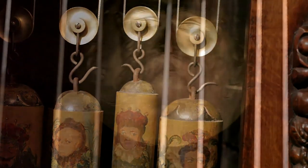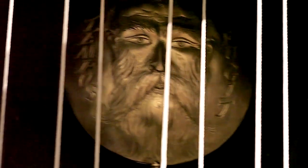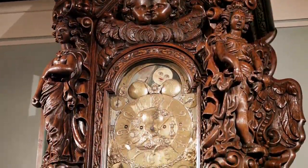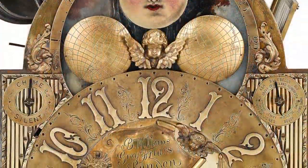The movement is also unique and absolutely monumental in size, containing a complicated four-train movement that places it among the most complex tall case clocks ever created. This perfect timekeeper contains a 12-figure dial with secondary calendar and moon and sun phases.